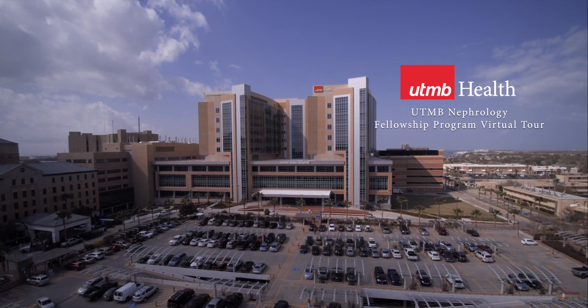Hello, my name is Dr. John Badalamenti, and I'm both the Division Director and the Nephrology Fellowship Program Director here at UTMB. I would like to thank you for your interest in our Nephrology Fellowship Program. During this presentation, you're going to meet our fellows and get their perspective on our program, and you're going to tour the facilities that are available to you.